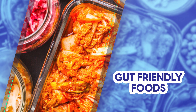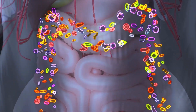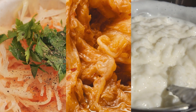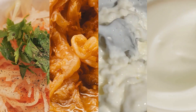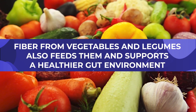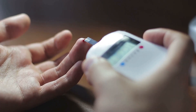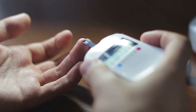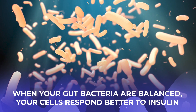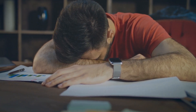A balanced gut can change everything. Certain bacteria help you process carbs more efficiently so your insulin doesn't have to jump into overdrive at every meal. Fermented foods like sauerkraut, kimchi, kefir, or a scoop of fresh yogurt nurture those bacteria. Fiber from vegetables and legumes also feeds them and supports a healthier gut environment. It's not instant, but consistency does pay off — day by day, small additions train your body to handle glucose without a big insulin spike. Gut health and blood sugar control go hand in hand. When your gut bacteria are balanced, your cells respond better to insulin, and you're less prone to the roller coaster that leaves you tired and craving carbs.